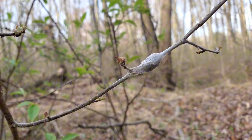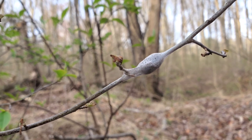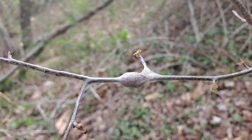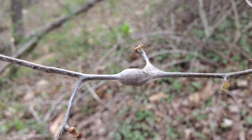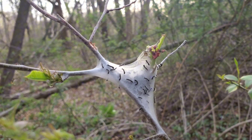It all begins before the snow even falls. In late summer, a female moth lays a neat cluster of eggs around a twig — shiny, dark, and varnished to survive the winter. Hidden within these tiny capsules, next year's caterpillars wait for the return of warmth.